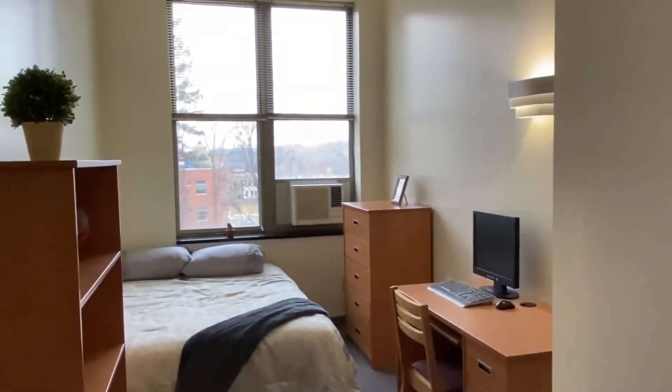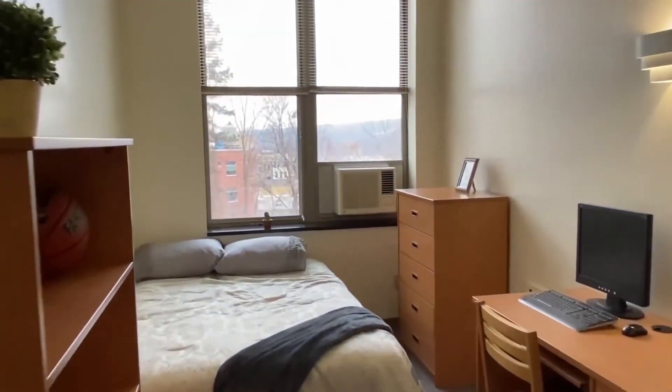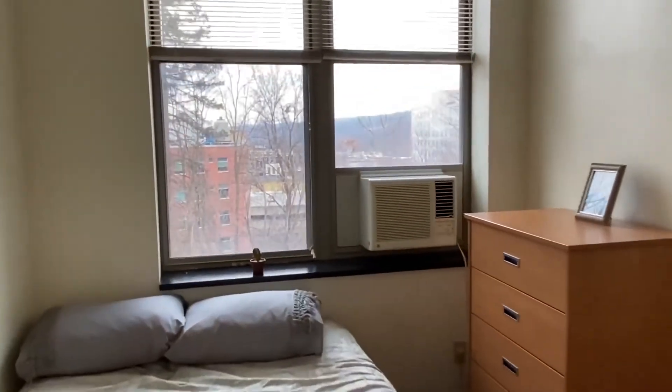This is a nice south-facing unit that overlooks the commons, which is only a block away.